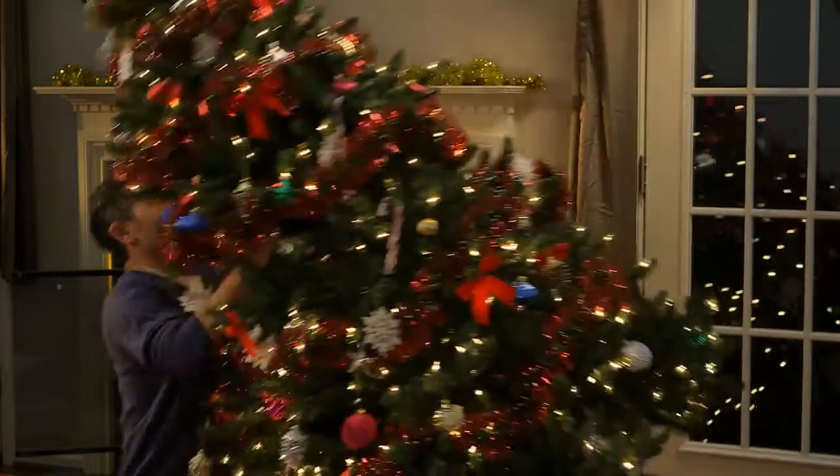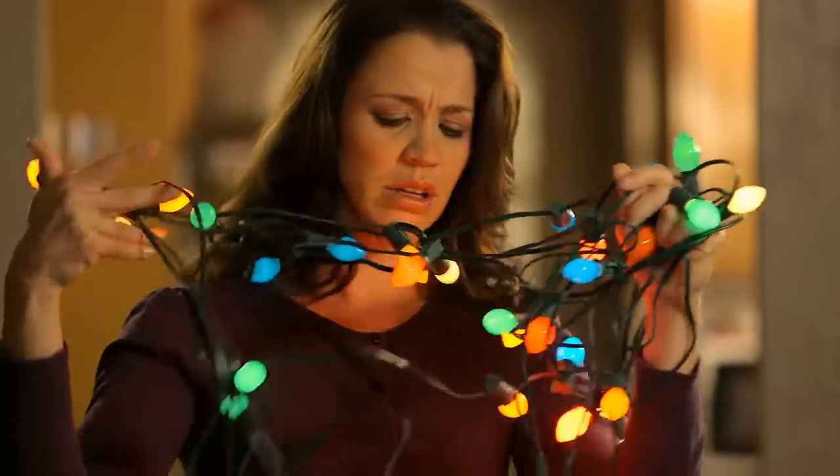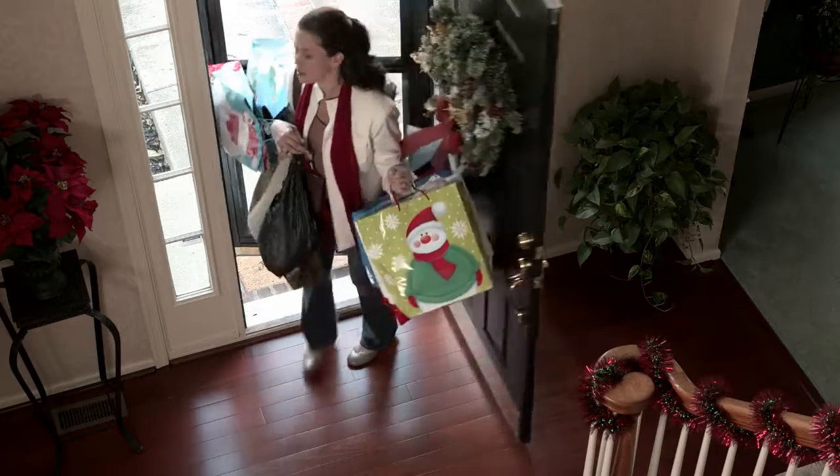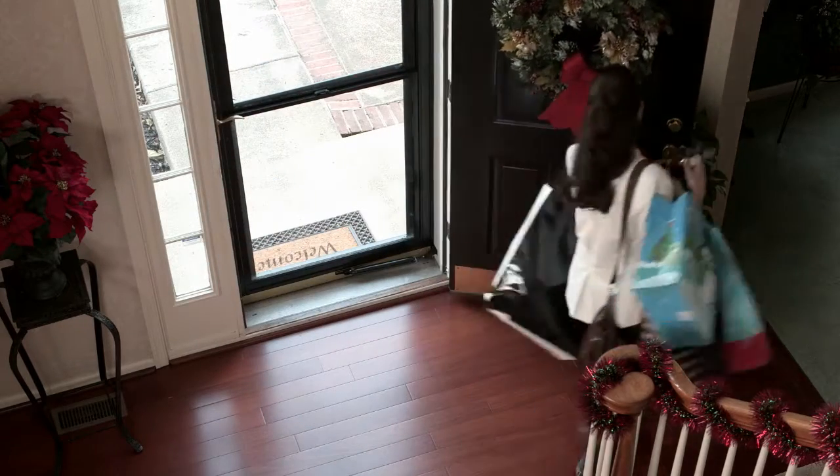After rocking around the Christmas tree, decking the halls, and loading lots of toys and goodies on your sleigh, it's beginning to look a lot like Christmas.